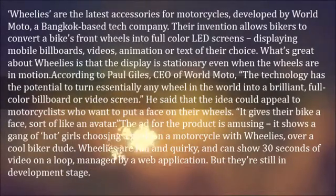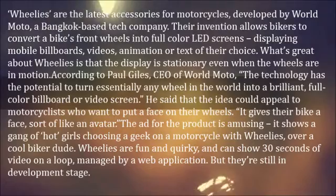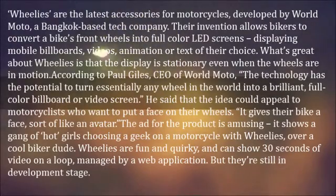The ad for the product is amusing — it shows a gang of hot girls choosing a geek on a motorcycle with Wheelies over a cool biker dude.